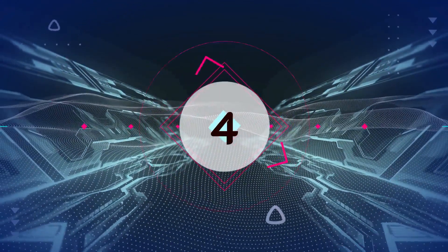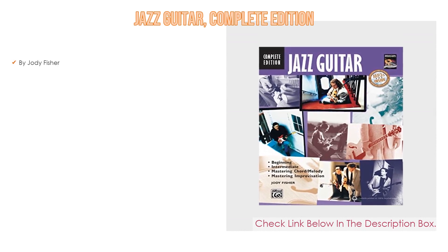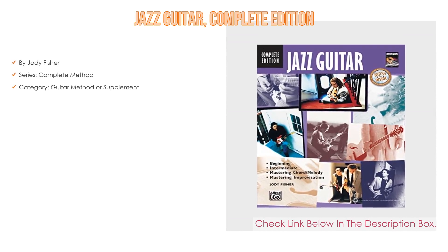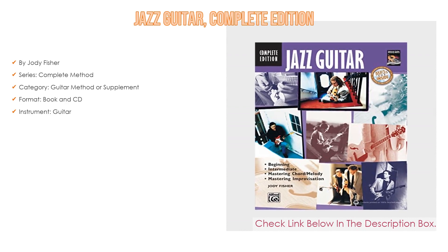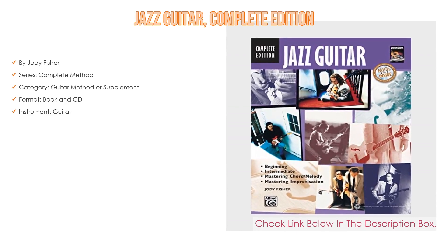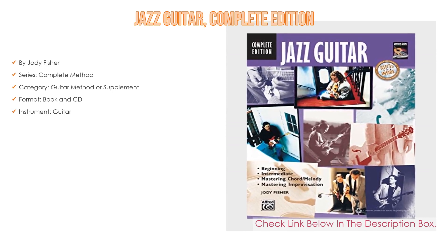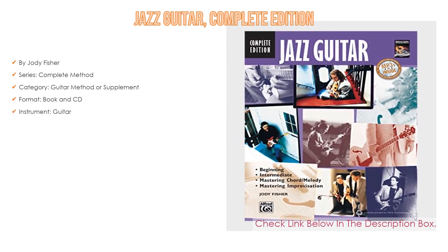Number 4: Based on user ratings, Jazz Guitar Complete Edition comes in at number 4 on our list. It has many features as well — by Jody Fisher, series: complete method, category: guitar method or supplement, format: book and CD, instrument: guitar.